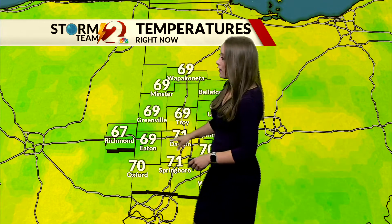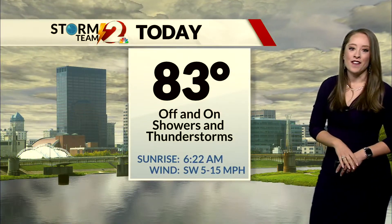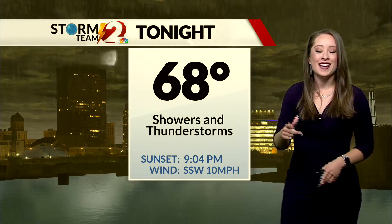71 degrees right now in Dayton, 69 in Troy, Greenville, Eaton, down to 67 in Richmond, Indiana, and 71 in Springboro this morning. Your current time is 5:51. 83 degrees will be your high today with those off and on showers and thunderstorms — depending on how long our break is will determine how warm our temperatures get.